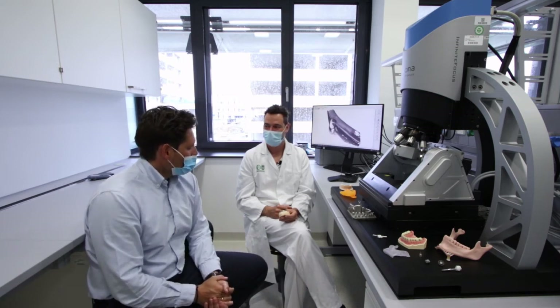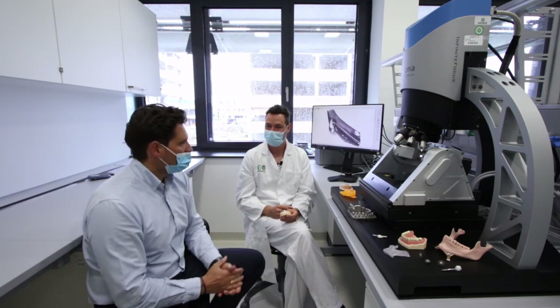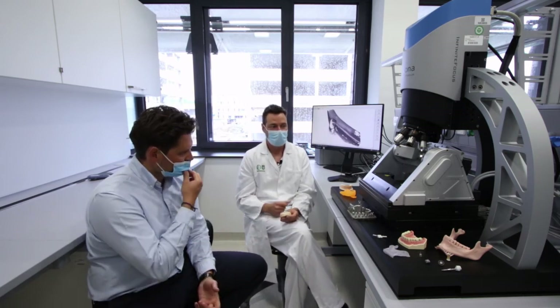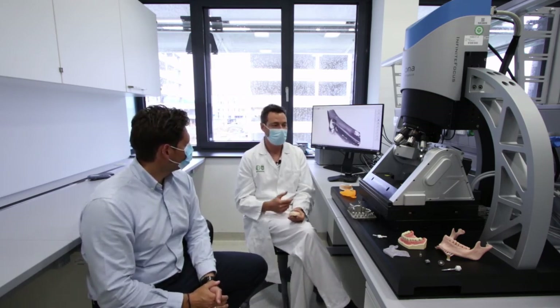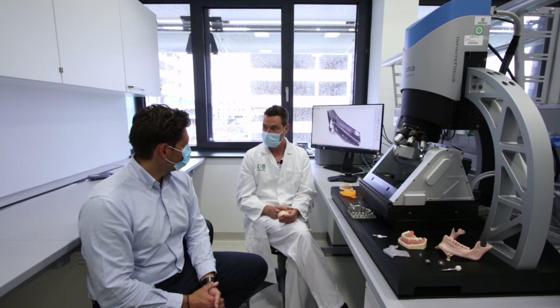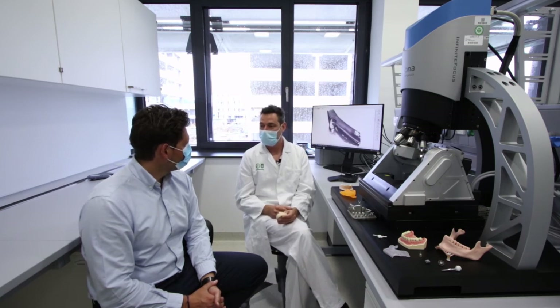Dr. Koller, what is the reason you decided for Alicona's Infinite Focus G5? Did you also look at other systems on the market? Yes, we tried other systems — we tried SEM, electron microscope, and also micro-CTs. They give perfect results and valuable data, but they are much more costly and not suited for daily use. So it's better to have the Alicona measurement system in-house, because for daily use it's nearly perfect.